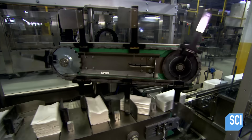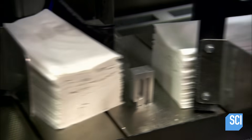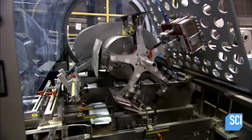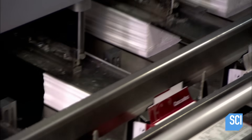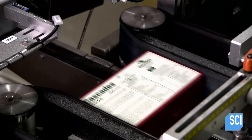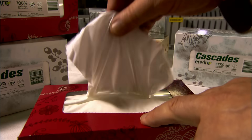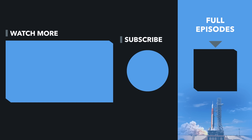The finished tissues travel by conveyor belt to the automated packaging line. A robot with multiple suction-cupped arms grabs flattened boxes one at a time, opens them, and lines them up on another conveyor belt running alongside the tissue belt. An automated arm compresses the tissues and slides them into the box. The next station glues the flaps closed. The top of the box has a removable tab with clear plastic film underneath. A tight slot in the film makes grabbing a single tissue effortless.